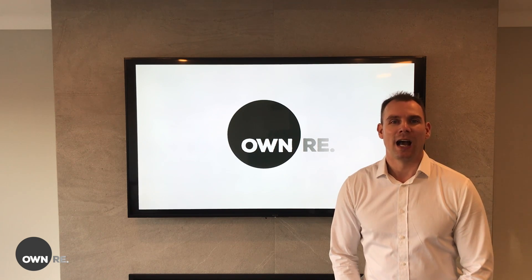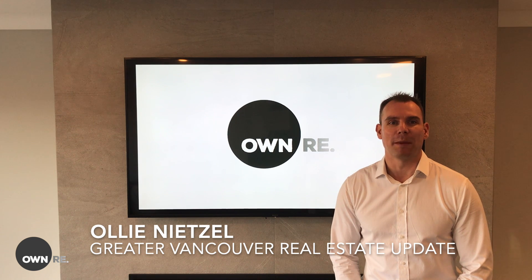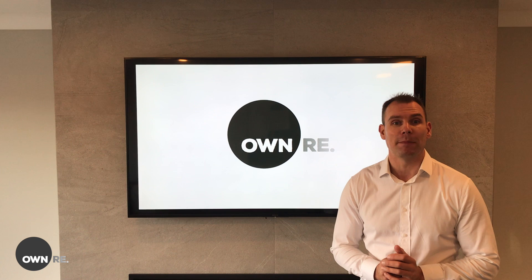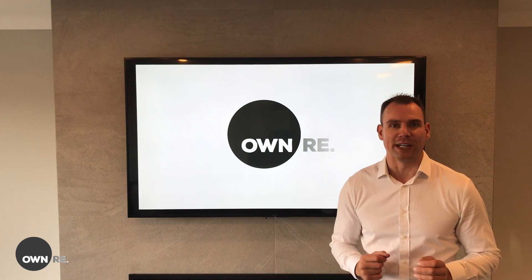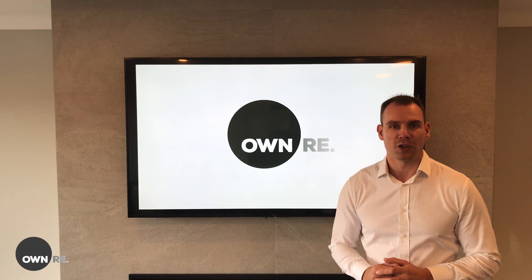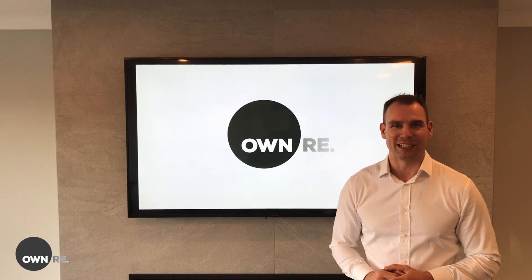Hi everyone, I'm Ollie Neitzel. If you watched my quarterly real estate market update video last month, you'll probably remember that for the first time this year we entered a balanced market for all property types in Greater Vancouver. So, did the trend continue for October? And what's happening with the benchmark price? Let's find out.